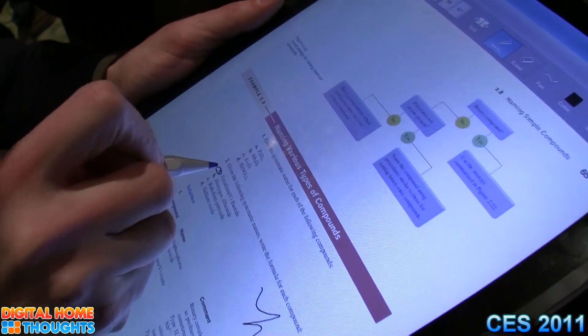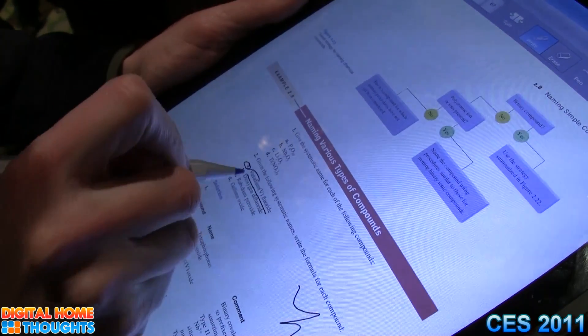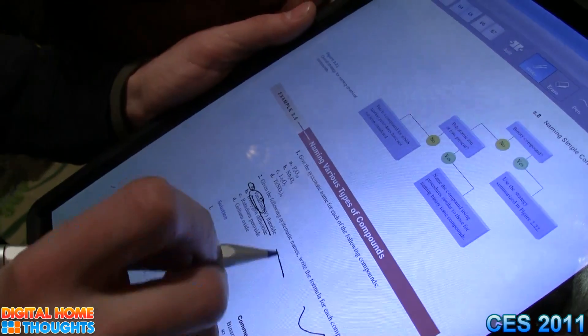The textbook is open on one side where the student is studying a particular section in the chapter, and alongside it is the notebook that's open so they can take notes or review their class notes while preparing for a particular metric.